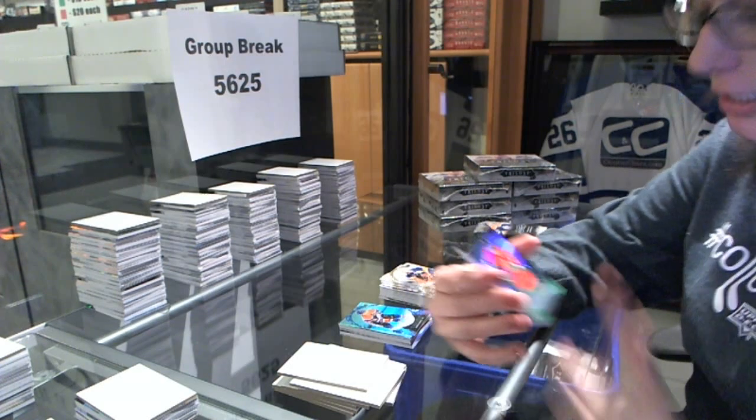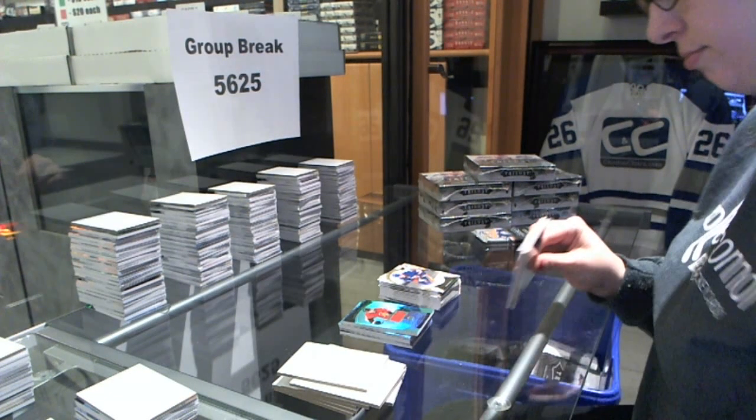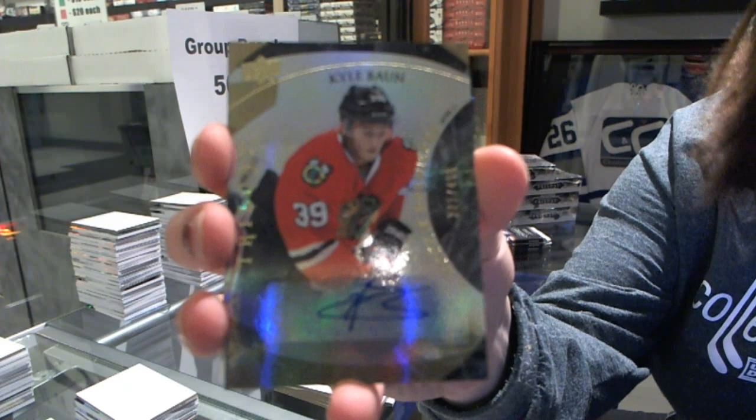We've got a rookie jersey number to $5.99 for the Ottawa Senators, Shane Prince. Rookie autograph number to $4.99 for the Chicago Blackhawks, Kyle Bond.